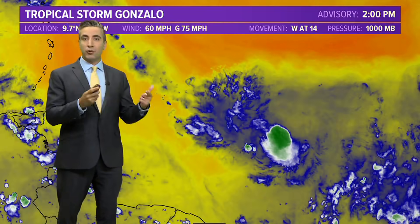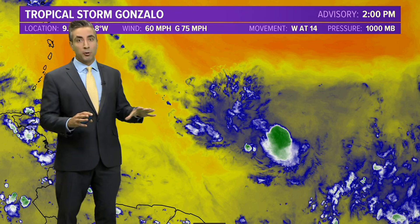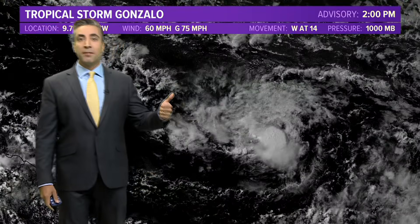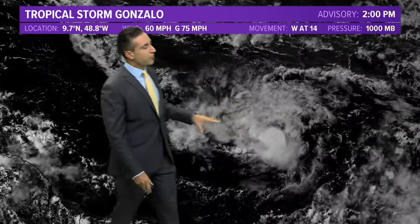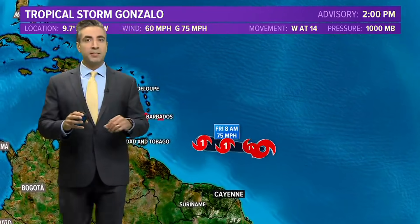Will this continue to be a trend? It could be. But with small systems, they can intensify rapidly but also deteriorate quickly. Looking at the visible satellite imagery, it still overall looks decent — you can see that rotation and circulation — but the convection is really taking a hit at the current time.